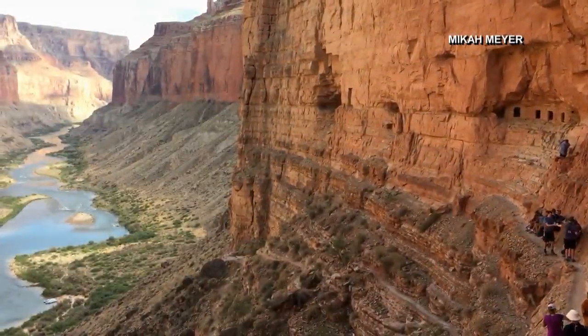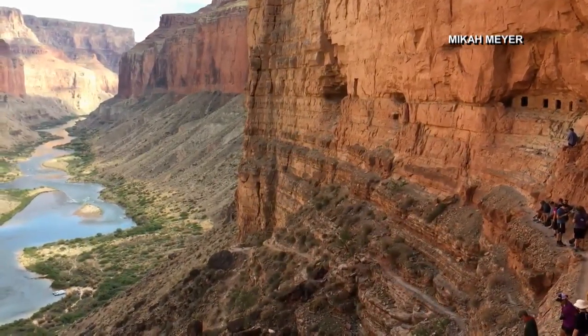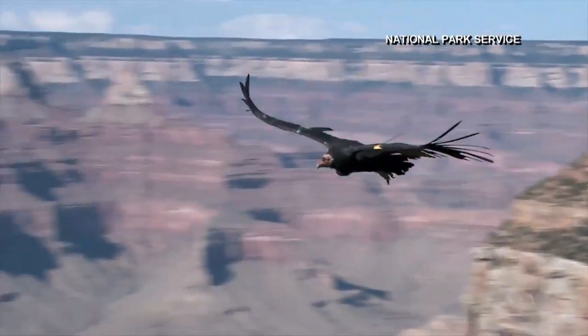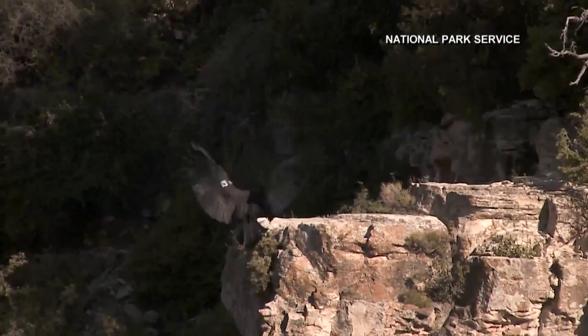Visitors also learn about the river's rich history. To the right you will see some historic Native American food storage greeneries. And they check out the wildlife, like the endangered California condor. They brought them to the Grand Canyon to try to provide a habitat that they thought would help them thrive, and thus far it's been doing pretty well.